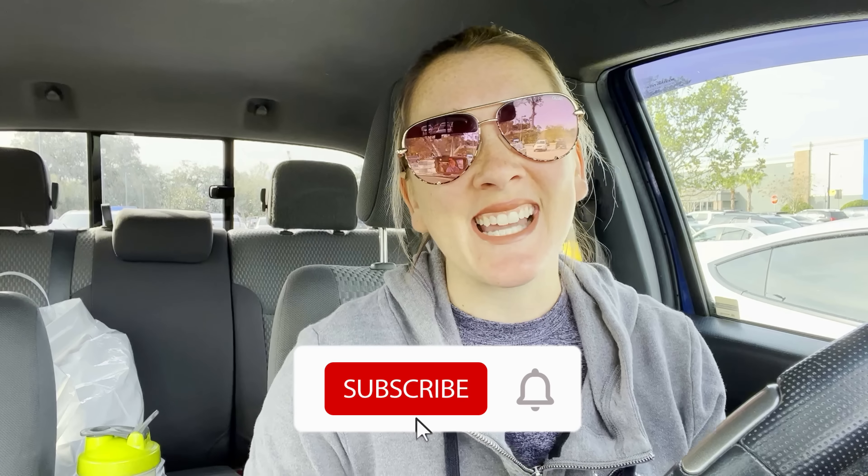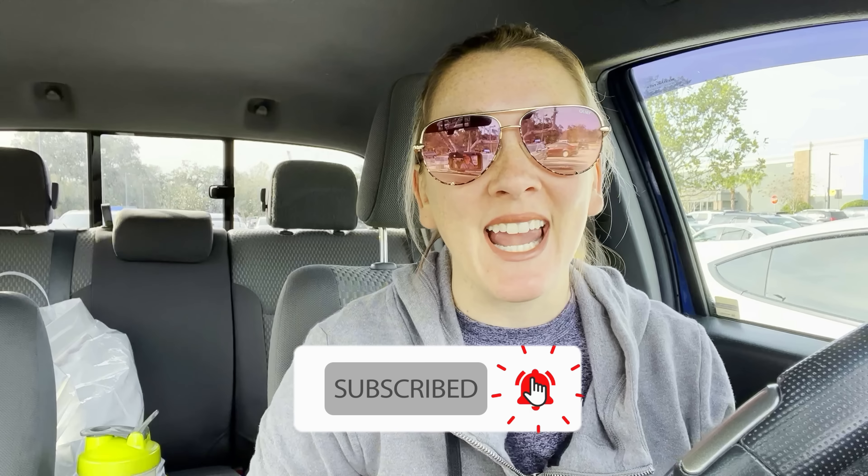If you have some Ibotta rebates you need to finish towards your bonus, definitely keep watching for some easy deals. If you are new to my channel, hit the red subscribe button and the notification bell so you won't miss out on any easy deals every single week. There is a printable breakdown linked below with all of the deals I'm doing, and if there's a printable coupon I'm using, I linked that in the breakdown as well so you can click it and print it.